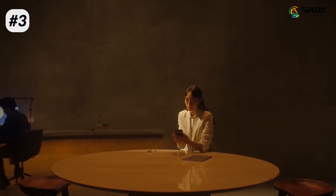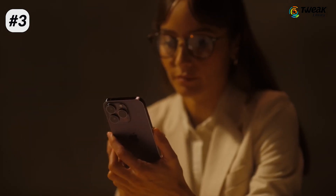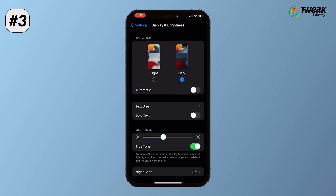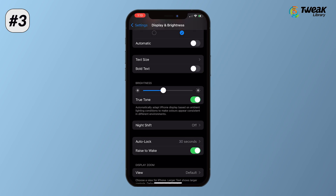When your screen constantly wakes and sleeps, the iOS battery drains faster. To avoid this, go to Display and Brightness in Settings and turn off the Raise to Wake feature.